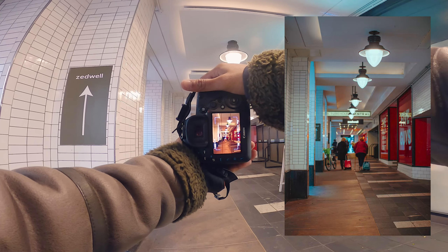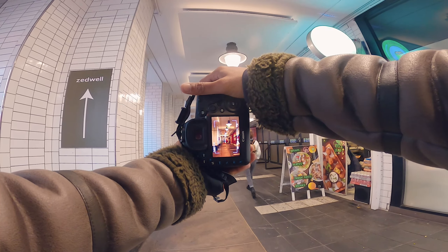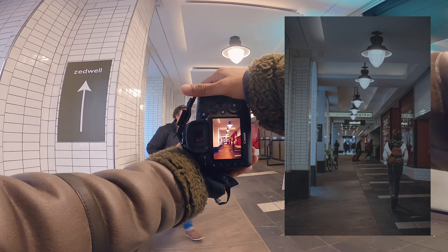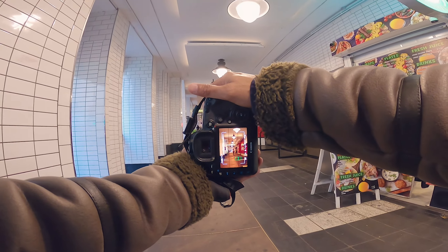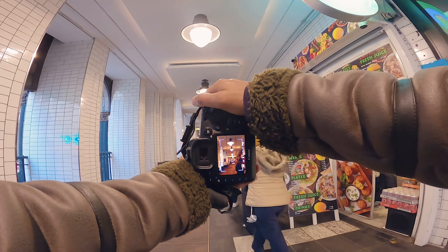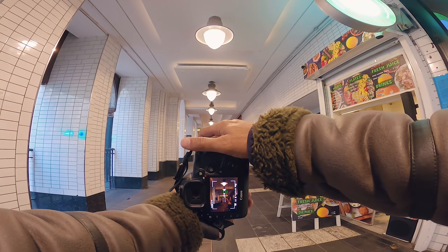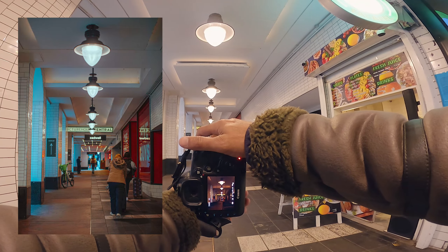There's two old ladies just pushing their little trolleys along. There's a lady going to walk through the frame — there she is, right center. Let's see if we can get these two in the center, try center frame, touch focus. I like that — that looks really cool.